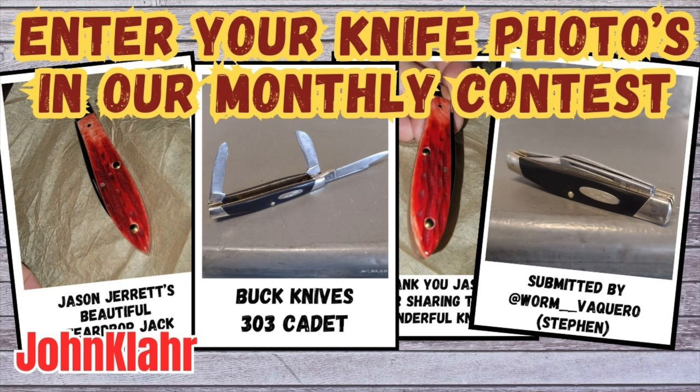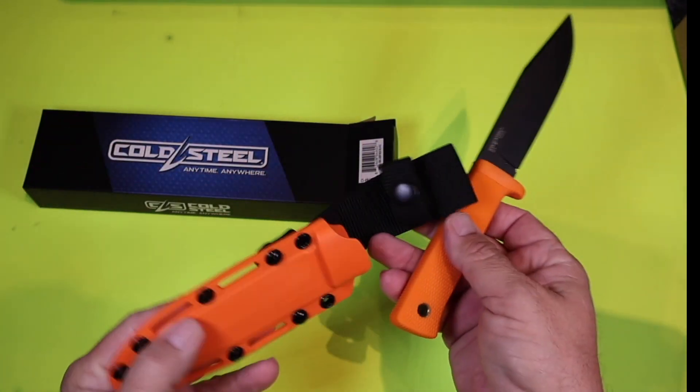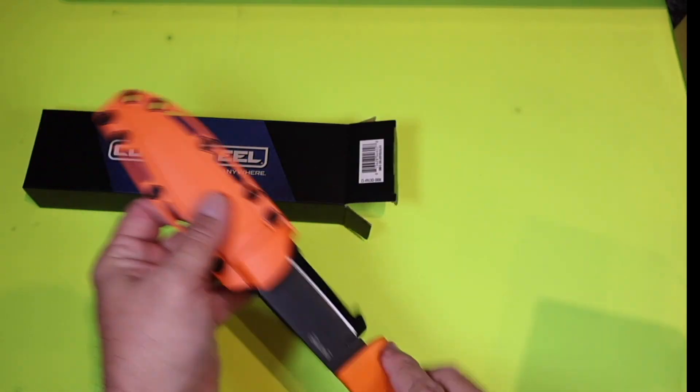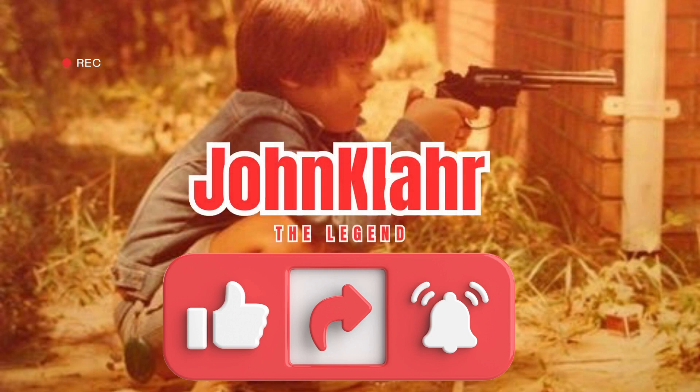Friends, here's an update on all the current contestants in our knife photo contest. These fine people have submitted photos of their best knife to compete to win this Cold Steel SRK knife. But in order to win, they need you to go to my YouTube channel, John Klar, and vote on their knife video. The one with the most votes wins.